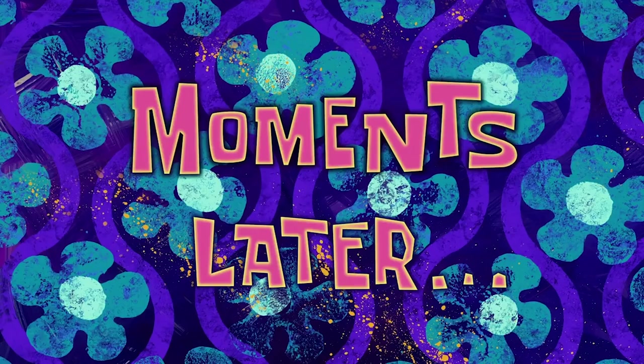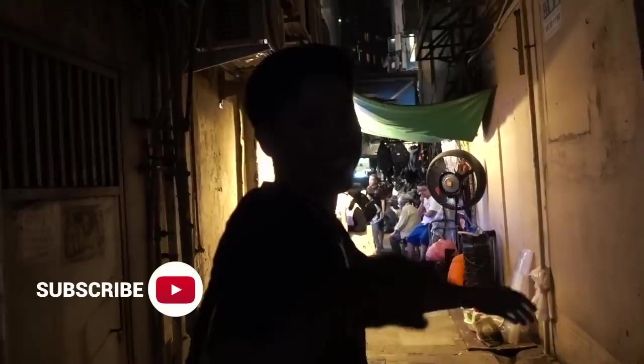Today I'm wearing the fish tube shirt that we got from Coachella. Show me your front. Front looks like this. Fish tube!